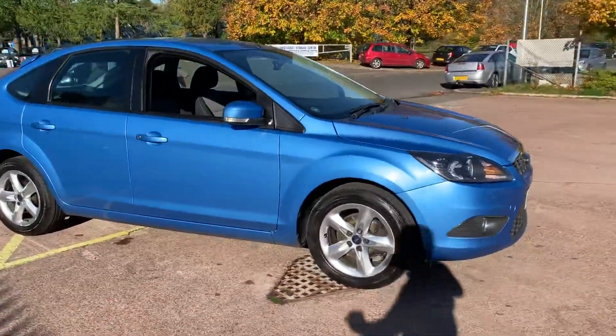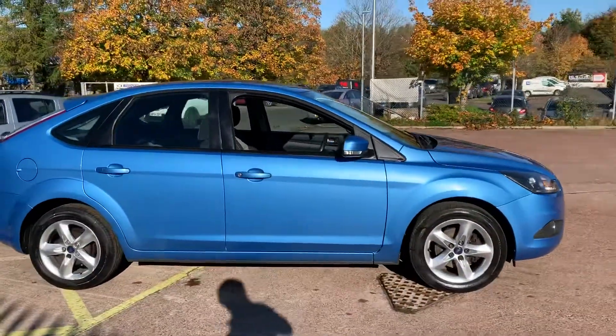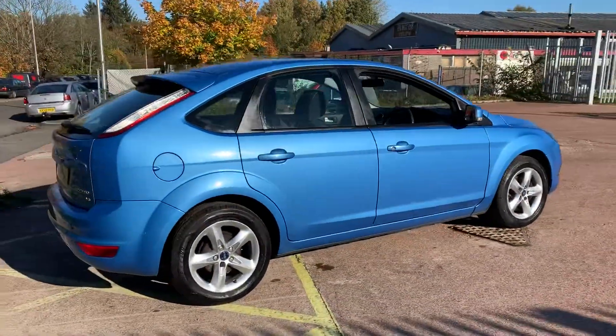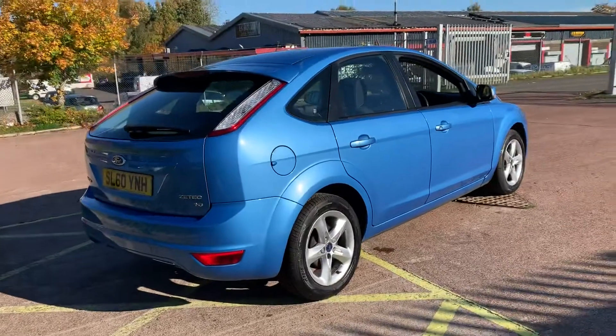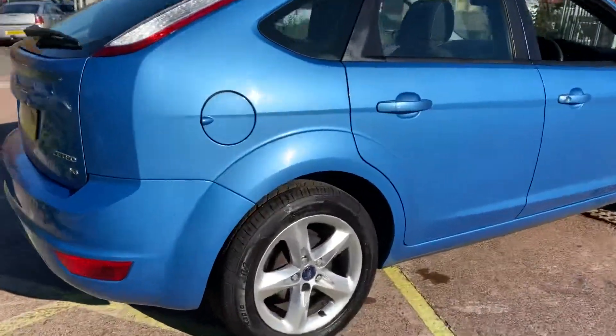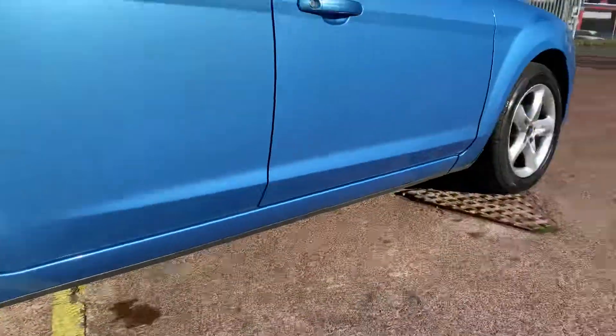Hi there, this is a 2010 on a 60 plate Ford Focus 1.6 litre 16 valve petrol on sale at TVS Car Sales in East Kilbride. It's got a 5-speed manual gearbox, it is the facelift model and being the Zetec it's got the 16 inch alloys all with good tyres.